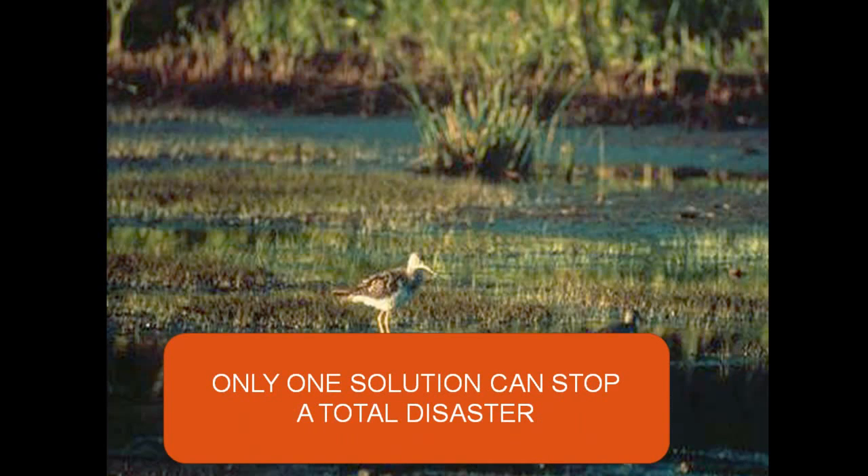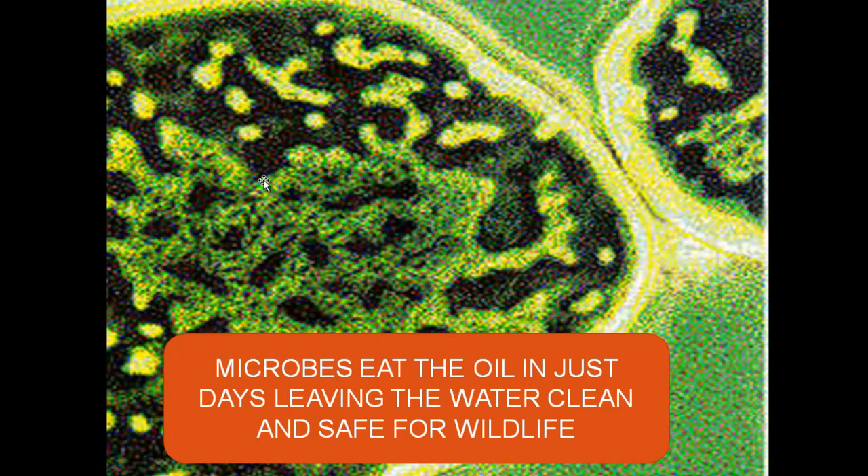There's only one solution that can stop total disaster, and it's been proven several times on real oil spills to work. I have physically talked to several of the companies that provide this particular solution, and they are sitting there saying they have warehouses full of product. It's microbes. Microbes physically eat the oil in just days, leaving the water clean and safe for wildlife. And when the microbes get finished with the oil, they die and are completely harmless.